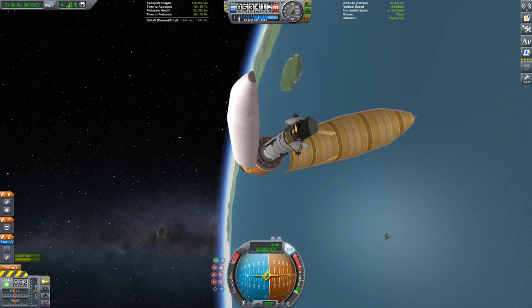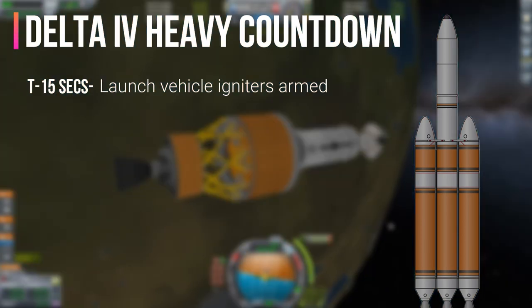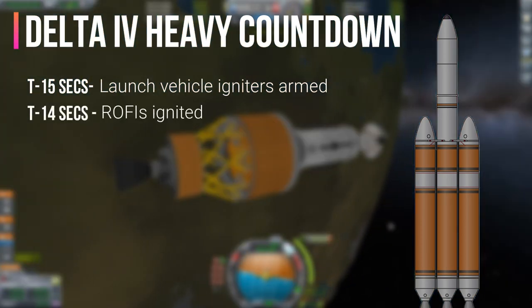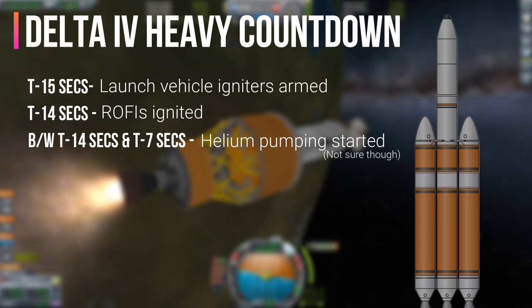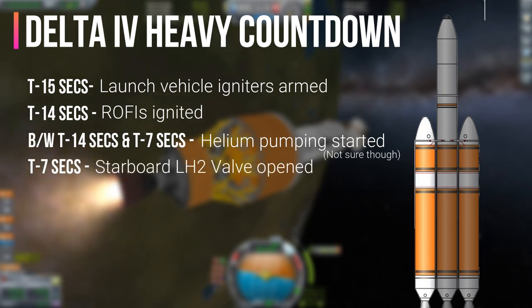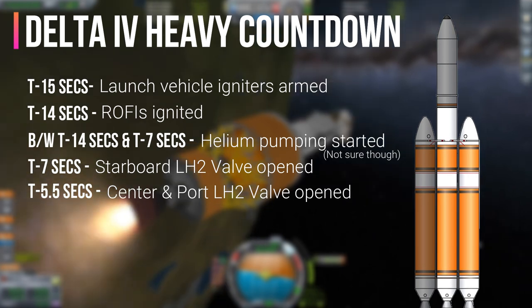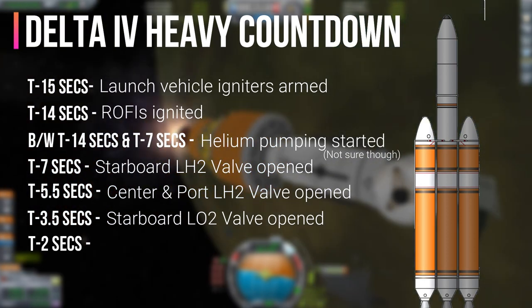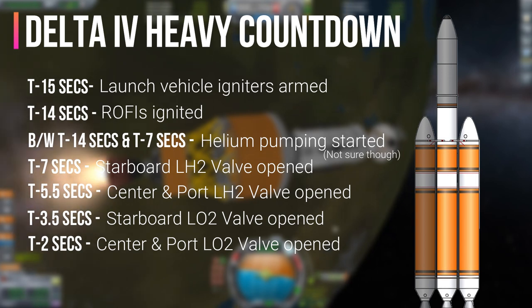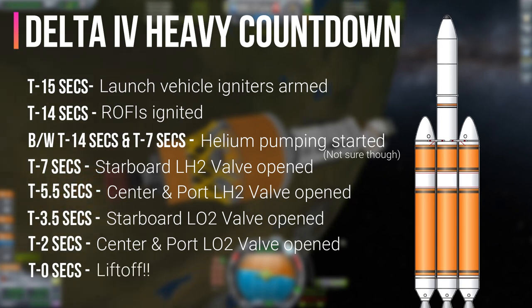Now let's see how ULA manages all these things during the countdown. At around T-15 seconds, the launch vehicle igniters are armed. At T-14 seconds, the ROFIs are ignited. Somewhere between T-14 and T-7 seconds, helium pumping is started to rotate the turbines. At T-7 seconds, the starboard side liquid hydrogen valve is opened. Around T-5.5 seconds, the center and port liquid hydrogen valve is opened. At T-3.5 seconds, the starboard side liquid oxygen valve is opened. At T-2 seconds, the center and port liquid oxygen valve is opened, and the engine comes to full thrust — 102%. At T-0 seconds, the hold-down clamps are released and we have liftoff.